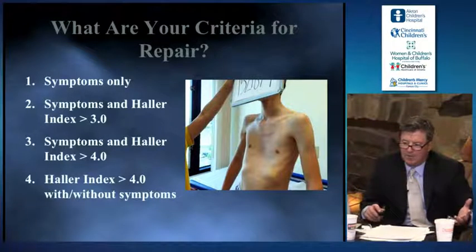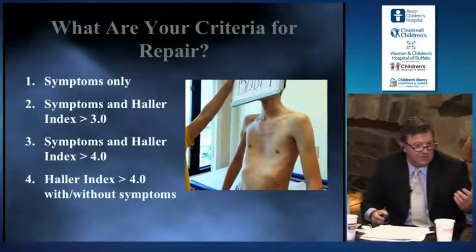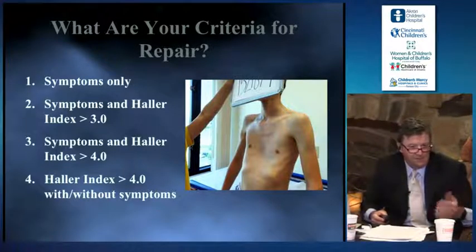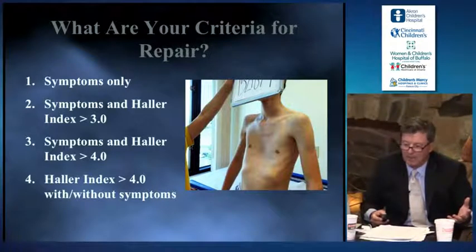Here's the first question: what are your criteria, as the surgeon, for repair? If the child has symptoms, regardless of the severity, will you repair the excavatum? If they have symptoms plus a Haller Index of at least 3.0, is that good enough?